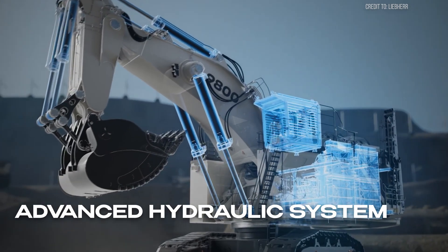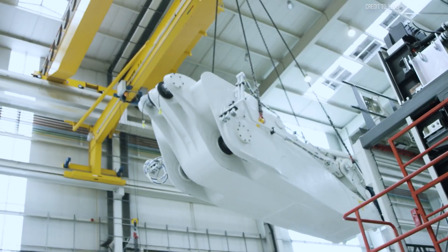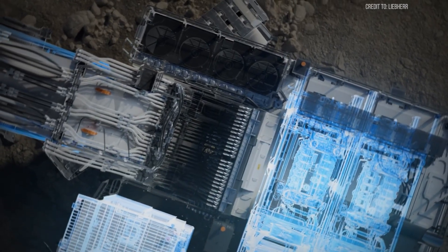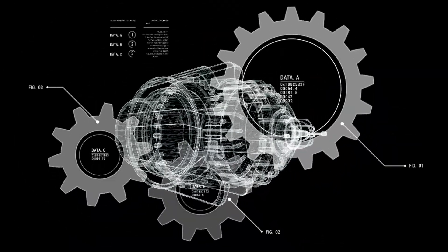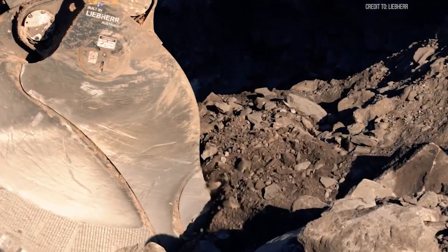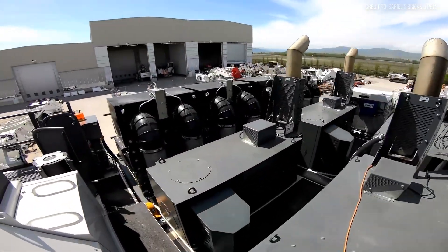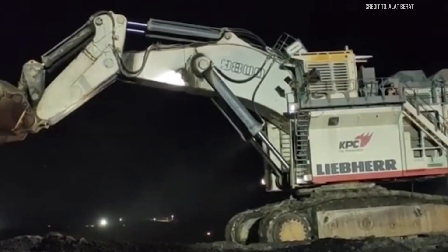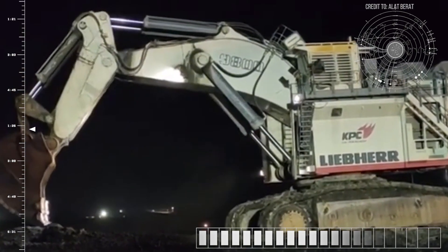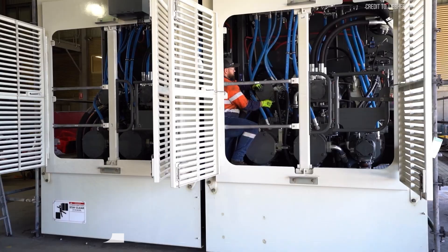Next, the advanced hydraulic system. Liebherr's high-pressure hydraulic circuits featuring positive control technology deliver fluid precisely where needed, minimizing energy waste and boosting response times. With engine control optimization, the Liebherr Power Efficiency system adjusts fuel injection and engine speed in real-time, maximizing torque only when required, thanks to continuous monitoring of workload and conditions. Finally, the smart cooling system adjusts fan speeds and coolant circulation based on workload.